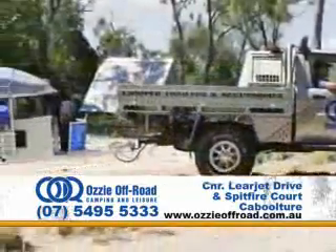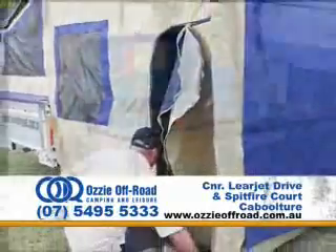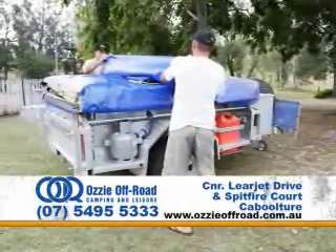Beach, bush or desert — pack up and take off in an Aussie off-road camper trailer. With roomy tents, spacious annexes, cooking facilities and even the kitchen sink, your Aussie off-road camper trailer is ready to go anywhere fast.